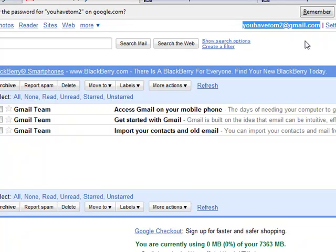So if you have a YouHaveTom@gmail.com, I can't point the address to that one when I first sign up for the account — it needs to be separate. So I hope that answers your question, and I hope you enjoyed the video.